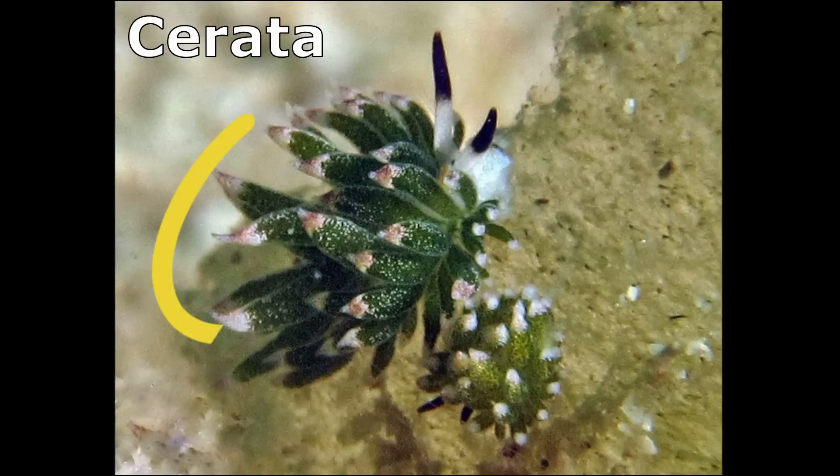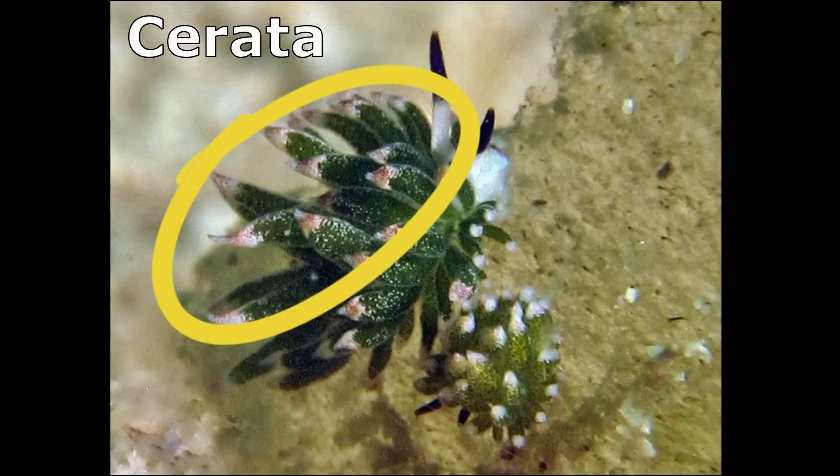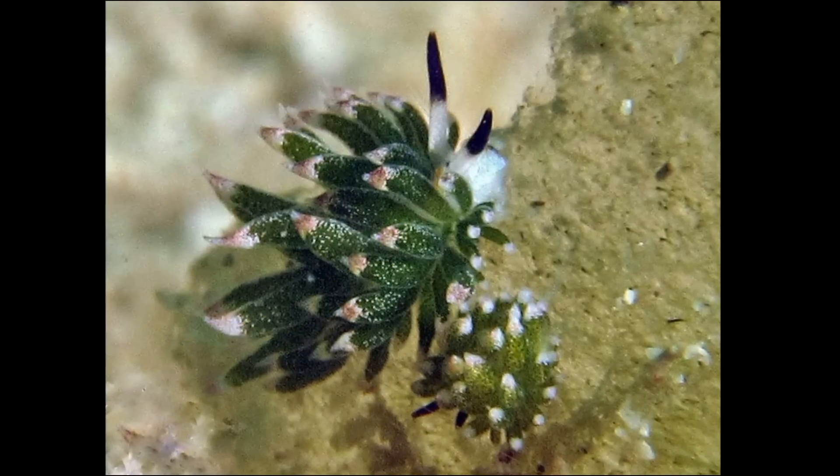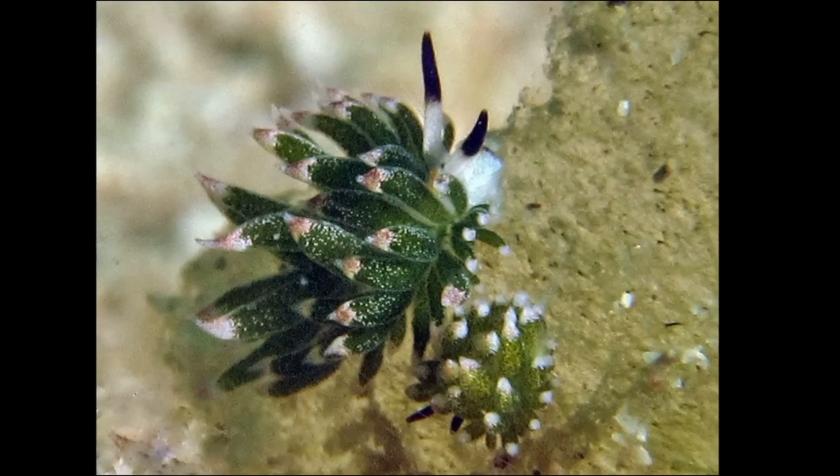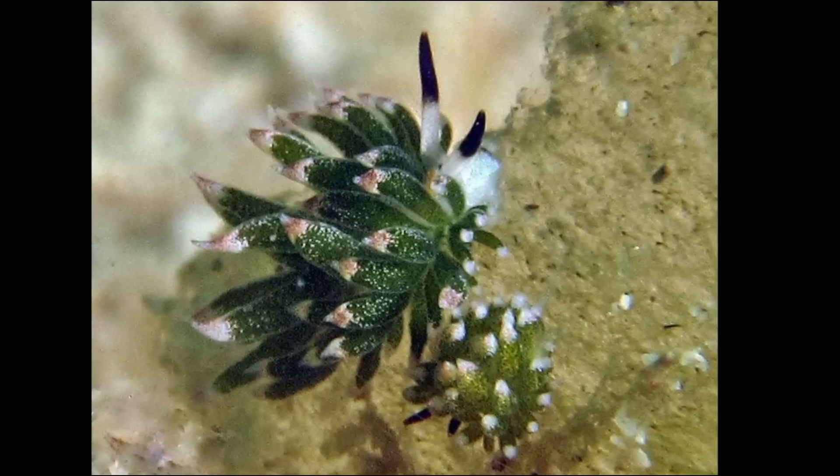Dotted green serrata pop out of the upper surface of its body. The serrata typically have pink, purple, or white tips and they contain branches of digestive gland.